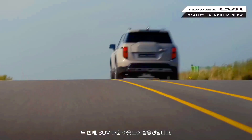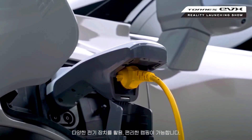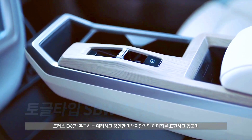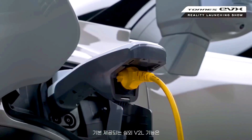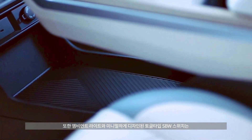KG Mobility has also previewed an expanded electric range including a ute, large SUV, and small off-roader at the Seoul Mobility Show, and is reportedly looking to deepen its ties with BYD by building a new battery factory in Korea together with the Chinese EV giant.